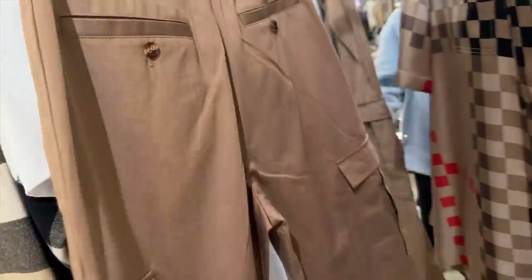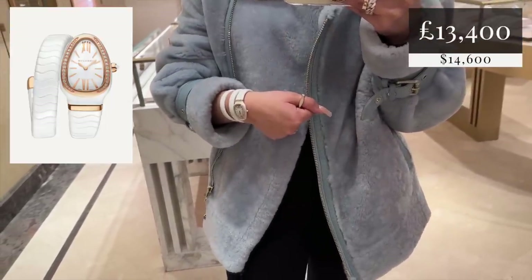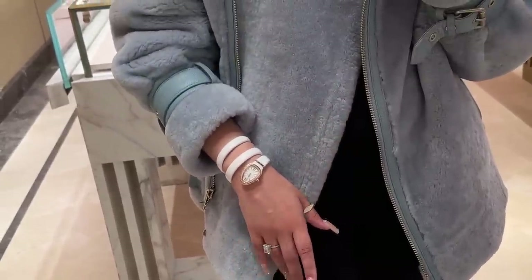This is the Bvlgari Serpenti watch in white ceramic with two twists — you can get it with a shorter strap that only has one twist, but I could not help but try this one. It was just magnificent.